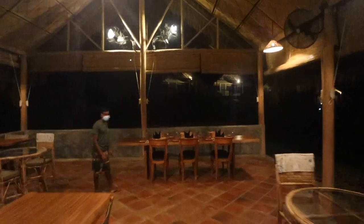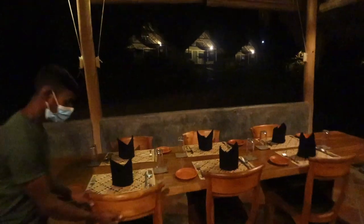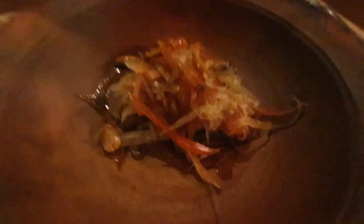So dinner time here at Wild Glamping Galoia. Oh, it looks so nice! For dinner tonight we're starting out with some papaya salad from the garden here at Wild Glamping Galoia, with some peanuts and soy sauce. The papaya is actually from their garden, which is super cool.